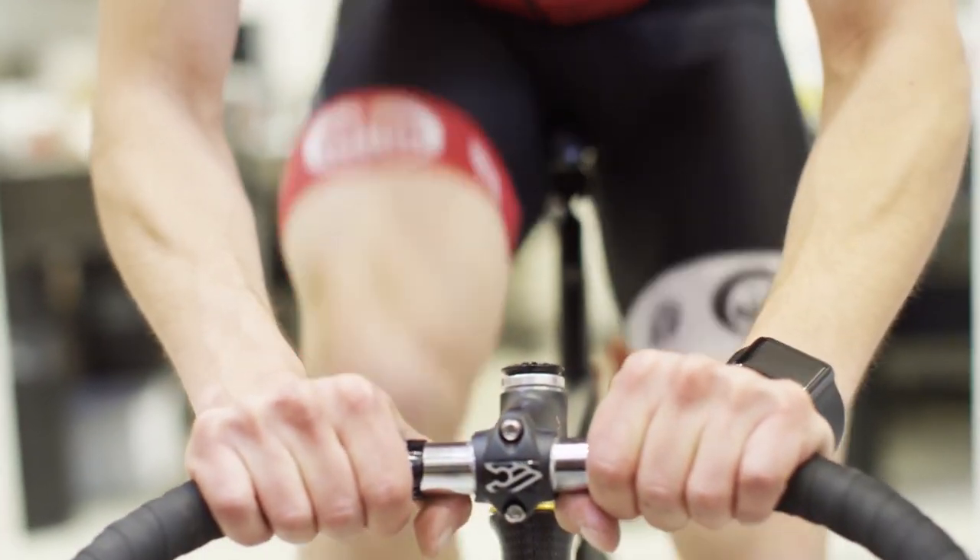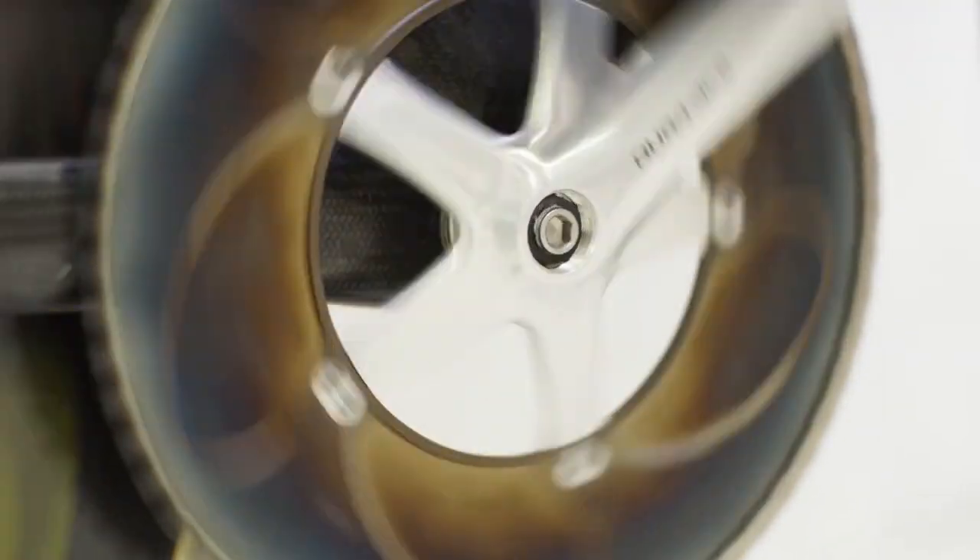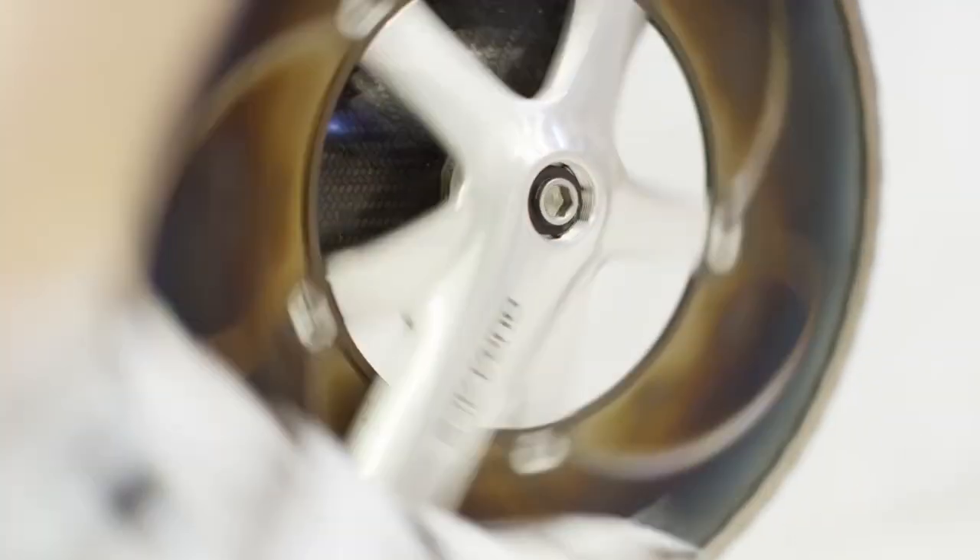In total, we spent two years carrying out testing and optimisation of the chain drive. When the Olympics came, there was great excitement and anticipation. When we saw the bikes on live TV, we knew this wasn't a dream but a reality. One of the commentators was Chris Boardman, and he immediately noticed the large sprockets, which was really nice and showed that they were making an impression.